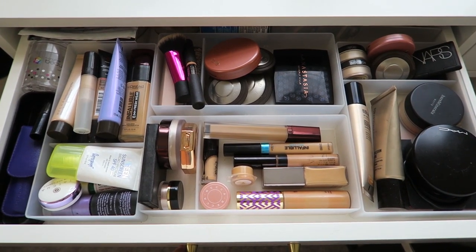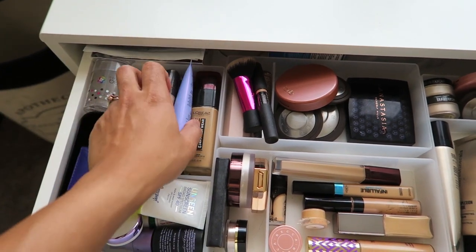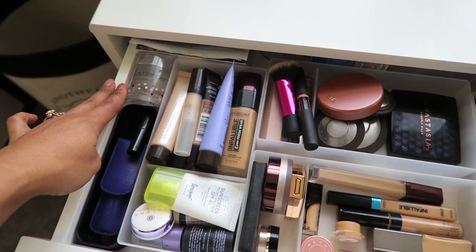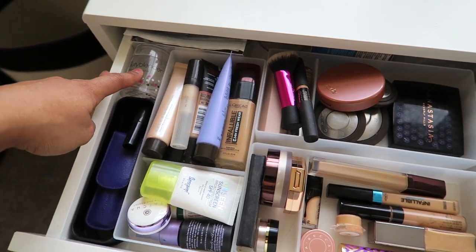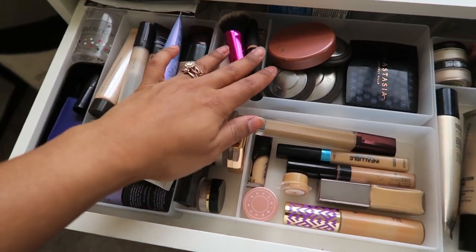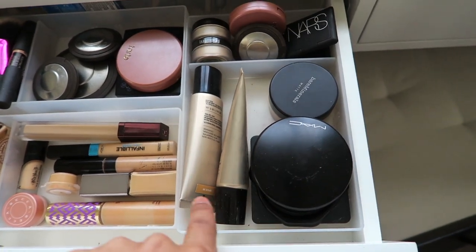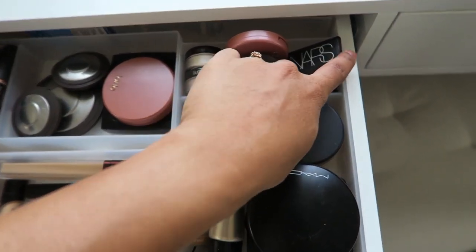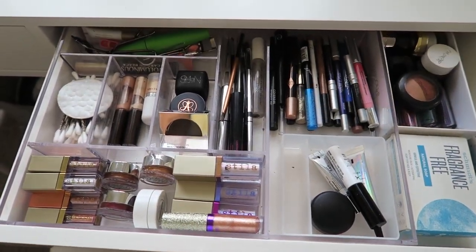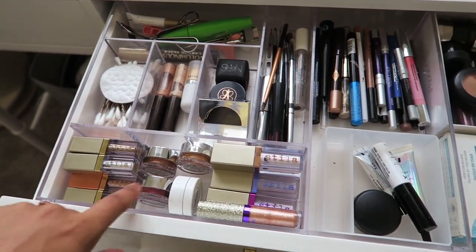Here are primers and foundations. I just have a couple of things there — my Beautyblender case that I can't help but keep just in case. There are more primer type things, contour, blush, concealer, and more complexion products I use regularly. Then there are more blushes and powders. The other drawer is all my eye stuff: mascara, Q-tips, liquid highlighters, my Stila eyeshadows, and Hourglass products.